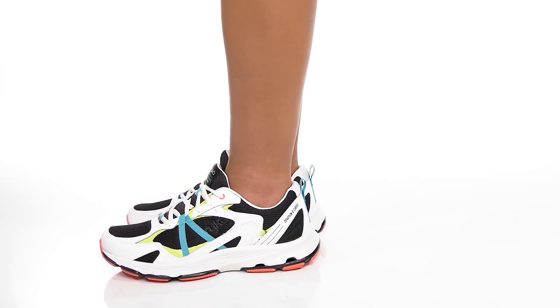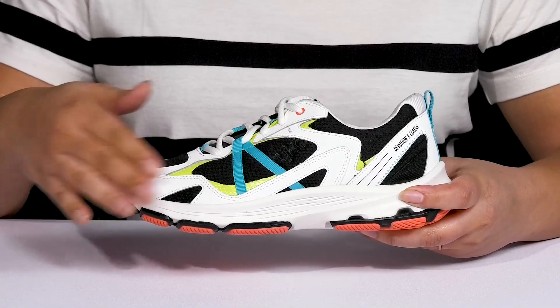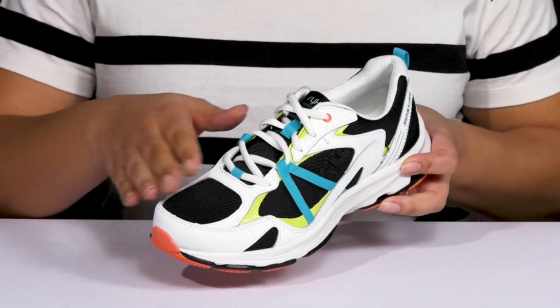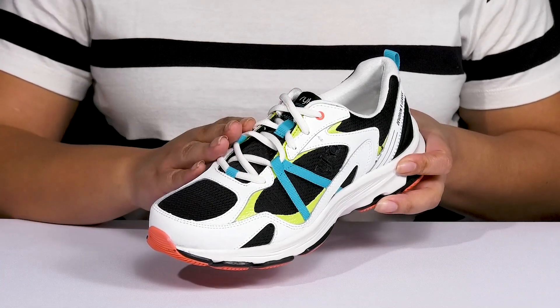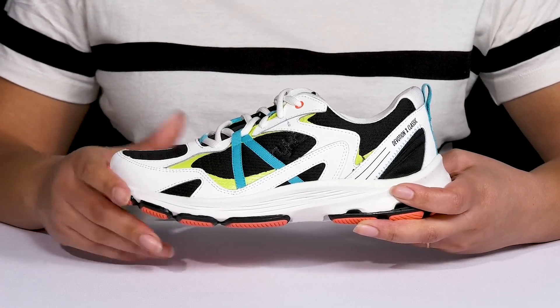Give yourself the optimum comfort when you wear these shoes by Ryka. They feature a leather and fabric upper with a round-toe silhouette and they have a functional lace-up closure to give you a secure and custom fit, as well as a pull loop at the back of the ankle to assist you with on and off.